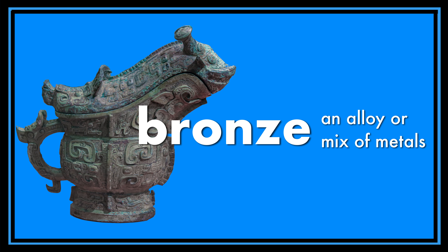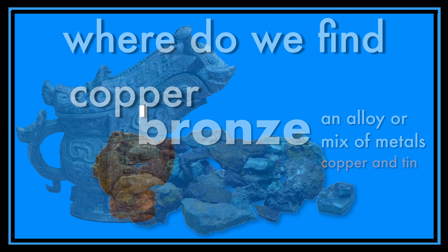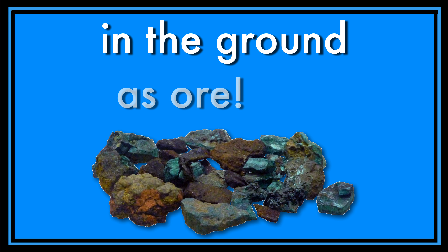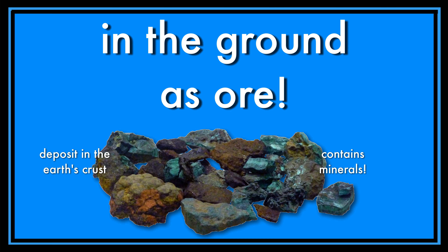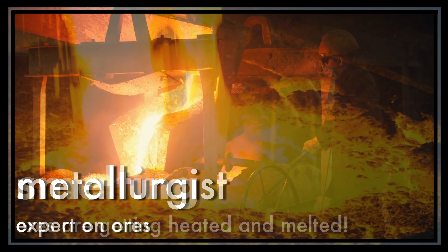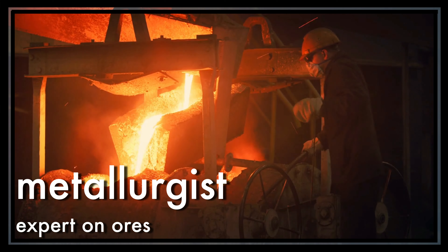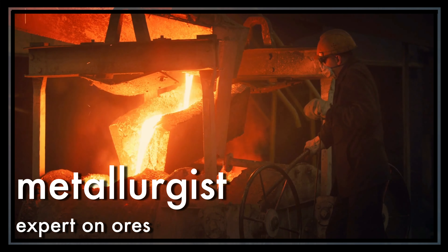Bronze is an alloy, which is a mixture of metals — specifically a mixture of copper and tin. Copper and tin are found in the ground as ore. An ore is a deposit in the earth's crust that contains minerals. Miners dig copper and tin ores from the ground. Then the ores need to be smelted by metallurgists. A metallurgist is someone who is knowledgeable about ores and knows how to extract pure elements like copper and tin from ores so they can make stuff.